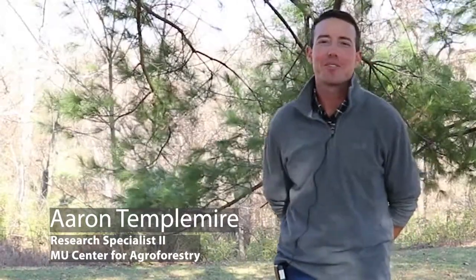My name's Aaron Templemeyer. I work with the University of Missouri's Center for Agroforestry. I've been doing pecan and other tree research for a little over five years now.